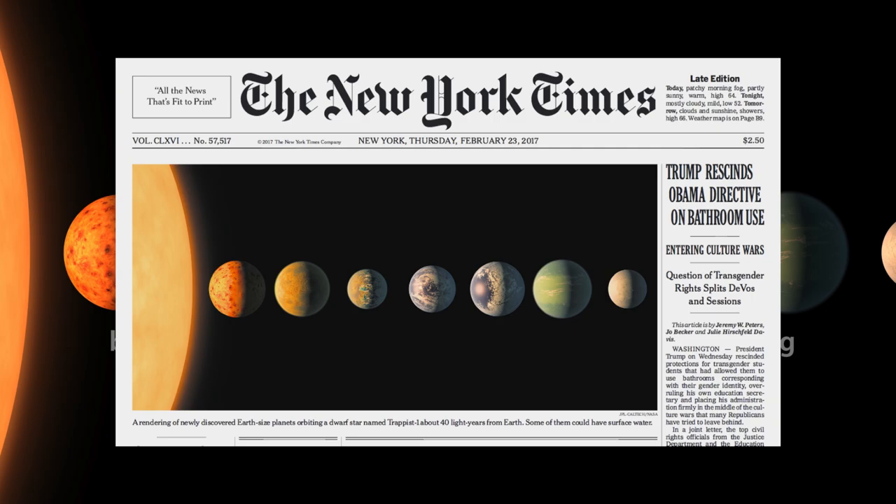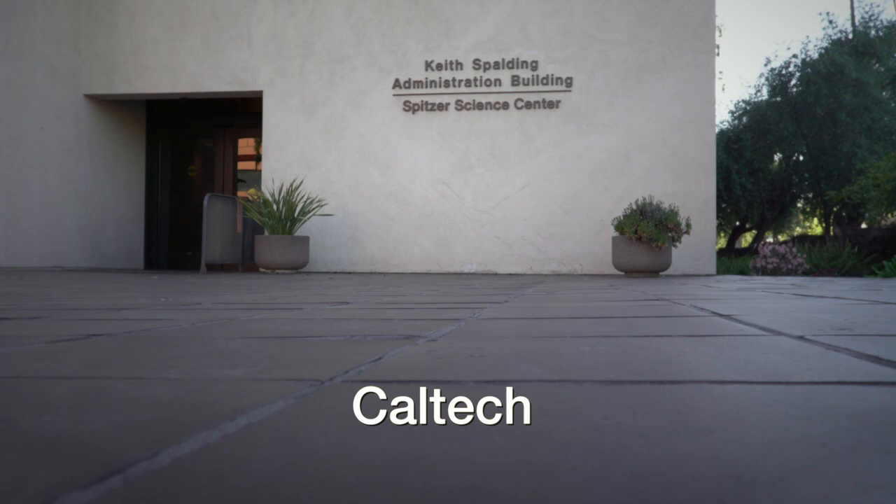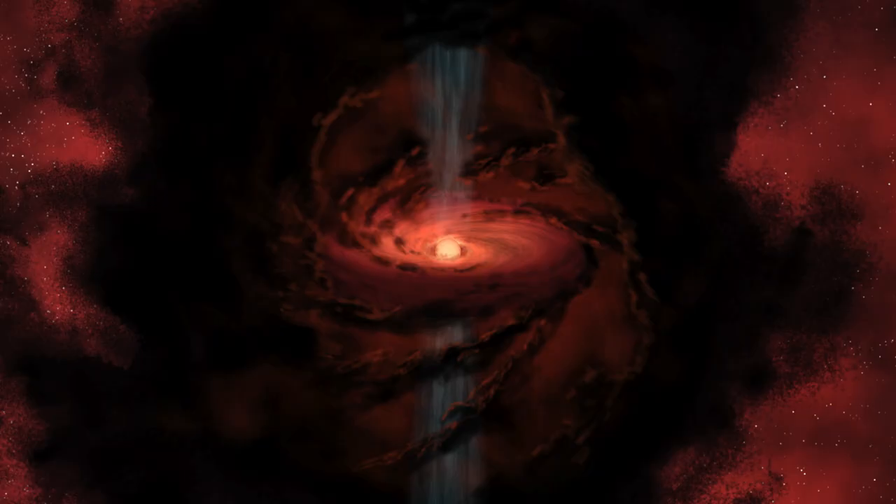Our artist concepts are going to be the public face for some of these objects, and there's a lot of responsibility that comes with that. I'm Robert Hurt, the visualization scientist at IPAC, which is a science and data center for astrophysics and planetary science at Caltech. My name is Tim Pyle, I'm a multimedia producer at IPAC. I work with Robert.